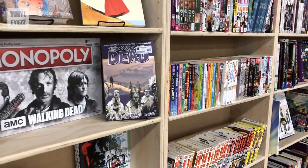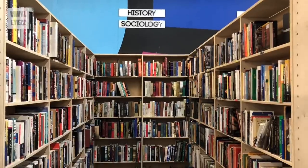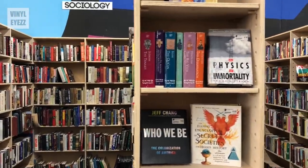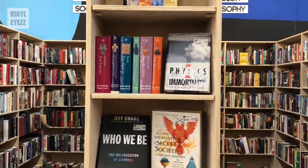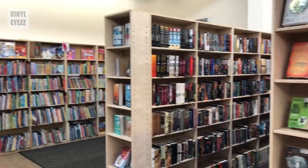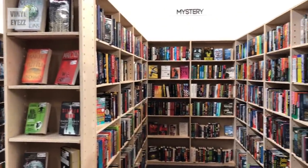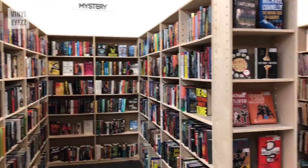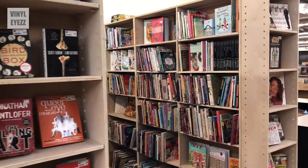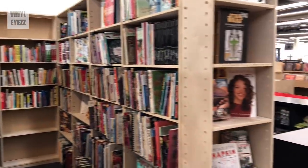In addition to all of the music, they also have graphic novels, movies, and shelves upon shelves upon shelves of books. This place is basically a Barnes and Noble with the exception of the coffee shop. They've got tons of stuff on psychology, religion, science, history, sports, sociology — a little bit of everything. And it's also just as well organized as the records. So if you love books, this is also a cool place to check out.